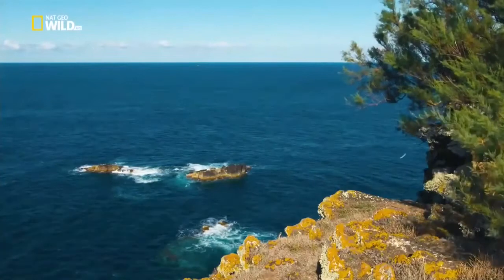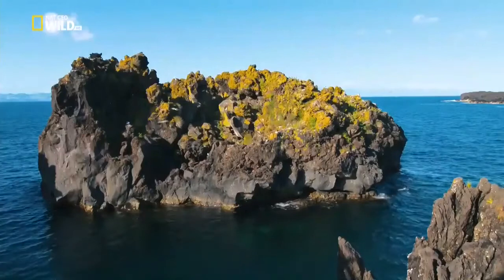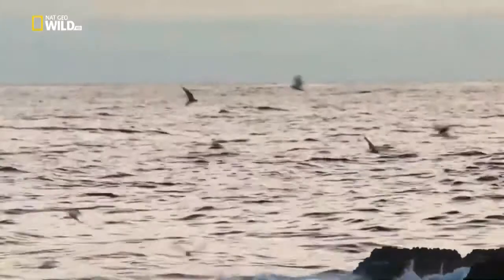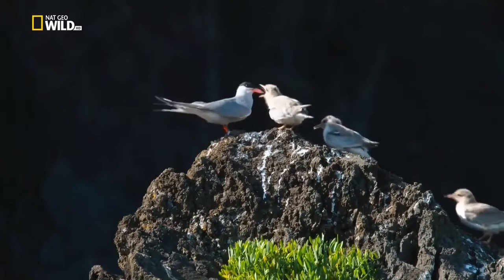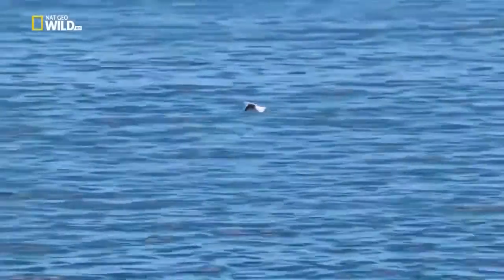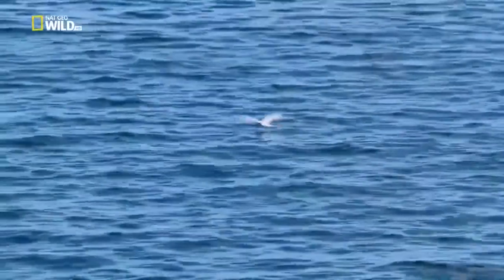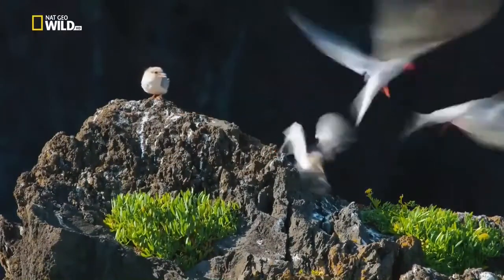The chicks are fed for four weeks, till they can fly as well as their parents. Then they're ready for take-off on the long journey to South Africa.